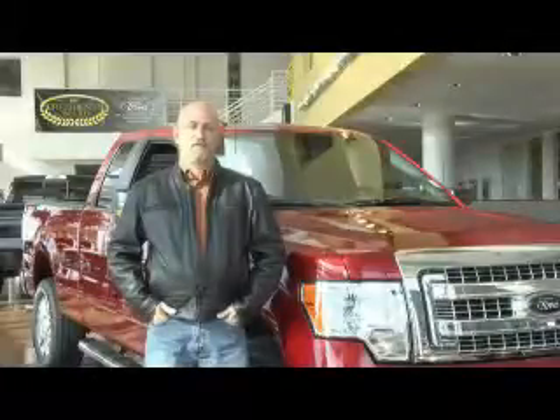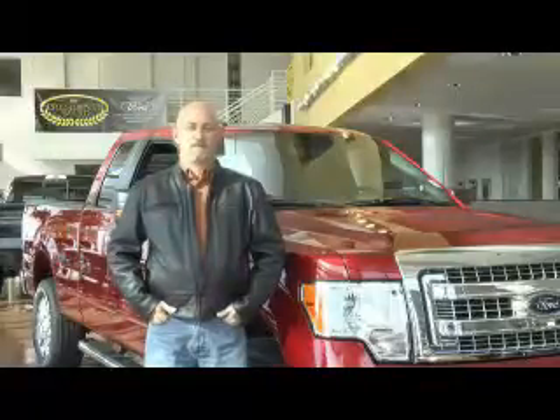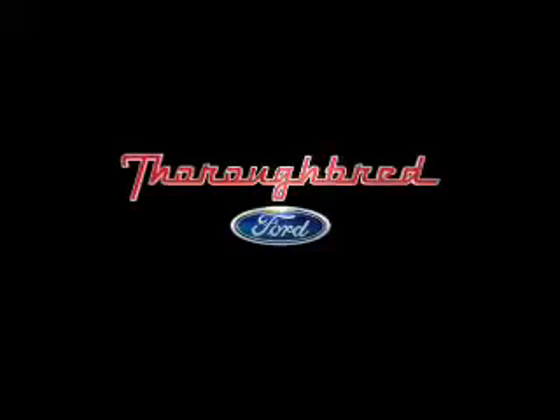These guys have bent over backwards to take care of me and as a repeat customer, it's been amazing. I've had nothing but a great experience with dealing with Thoroughbred, and I recommend every one of my friends to come up here and buy a car from them.